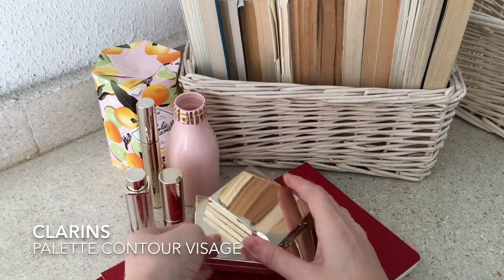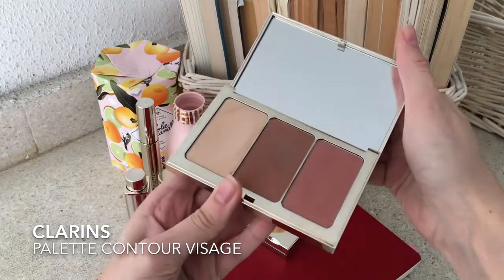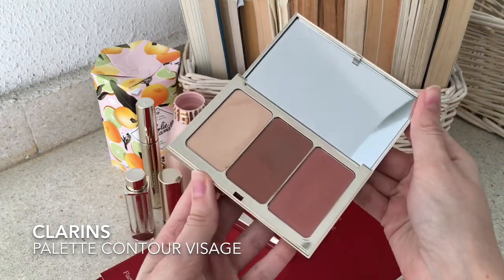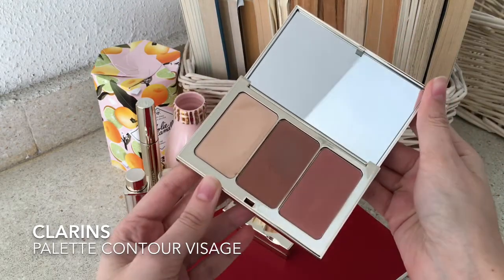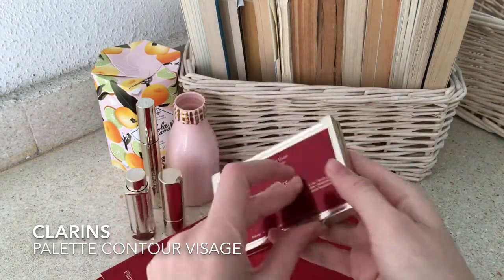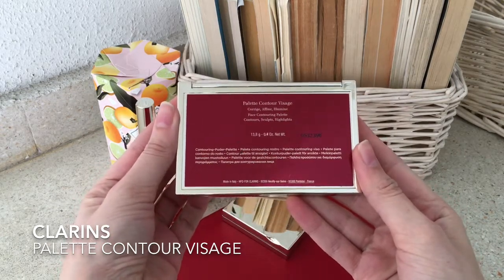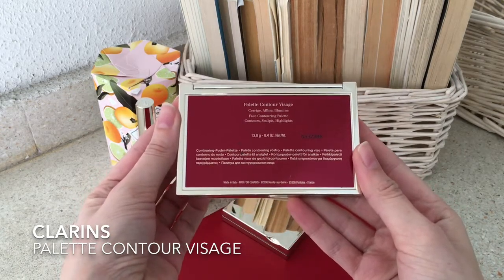I always like my makeup to look as natural as possible, and I feel like with this contour palette I can achieve that, thanks to the fact that all of the shades are in matte. I love the fact that it matches my skin tone perfectly. It's called the Palette Contour Visage.